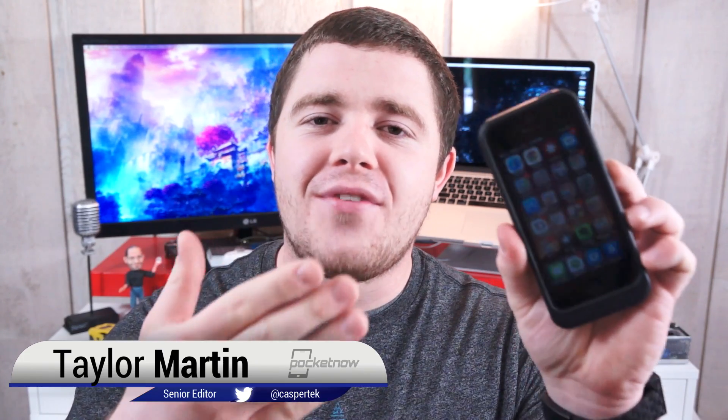For many of you, it's your least favorite time of year — back to school. So we've composed a list of applications which should help you ease back into the new school year. I'm Taylor Martin, this is Pocketnow, and here are five essential back to school apps for iOS.